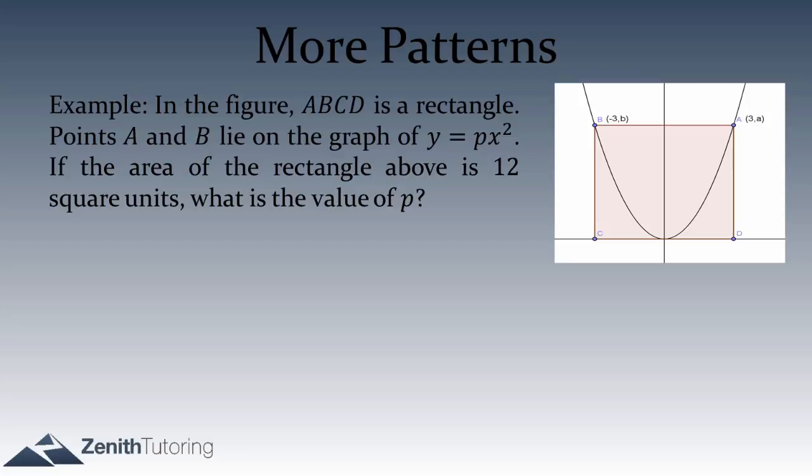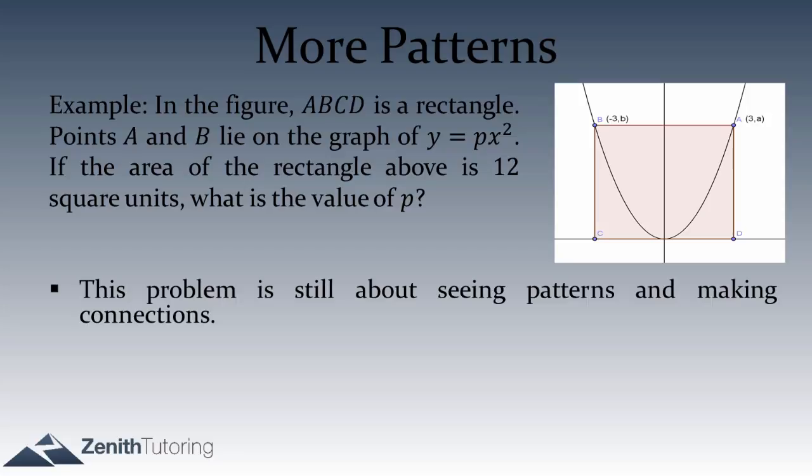But there are still patterns to be found. Generally, every math question on the SAT — and just math questions in general — math is all about seeing patterns and making connections. You've seen a type of question before, you recognize that kind of question, and you use the pattern you've seen before to your advantage.